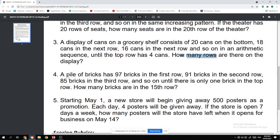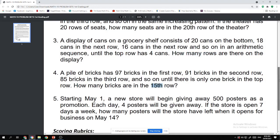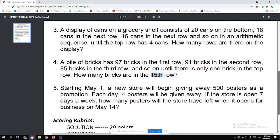Number four: A tile of bricks has 97 bricks in the first row, 91 in the second, 85 bricks in the third row, and so on, until there is only one brick in the top row. The question is: how many bricks are in the 15th row?